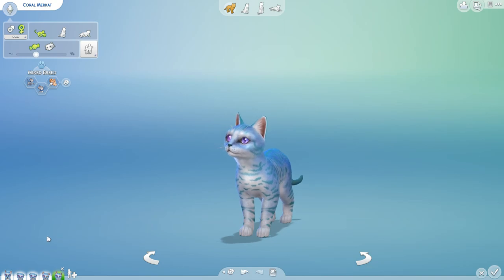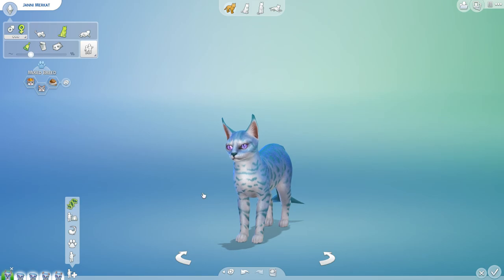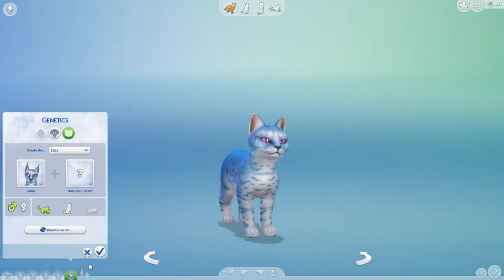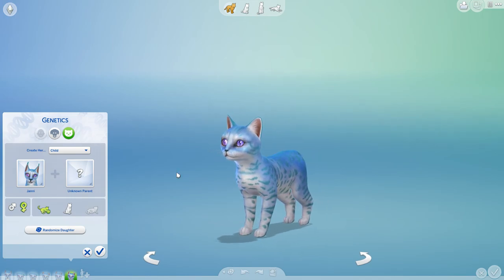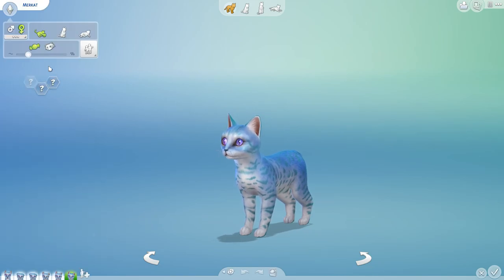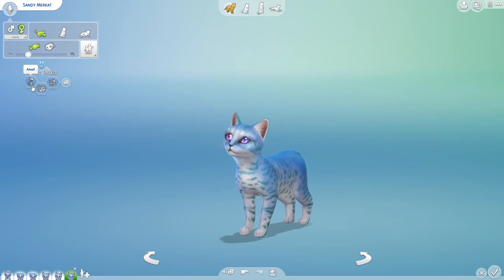I'm a little worried now - are we literally just going to get the same thing every time? Let me try something. Randomized genes: Jani and an unknown parent. I guess this is how it goes. This is a really cute little girl too. We're going to name her Sandy, after a sand dollar, because she's just so cute. Her personality: a free spirit who is playful and aloof.